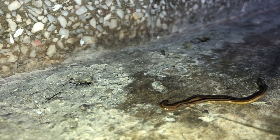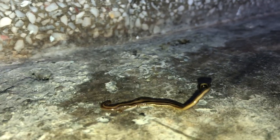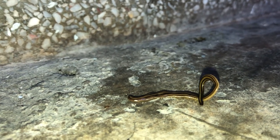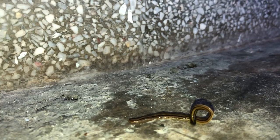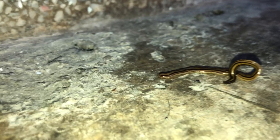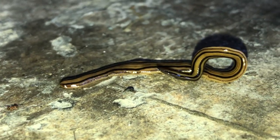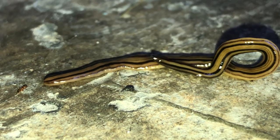This is the New Guinea flatworm, Platydemus manokwari, and this worm is a natural predator of mollusks and smaller invertebrates. It has a very voracious habit of feeding and has become quite well distributed across the Indian continent.